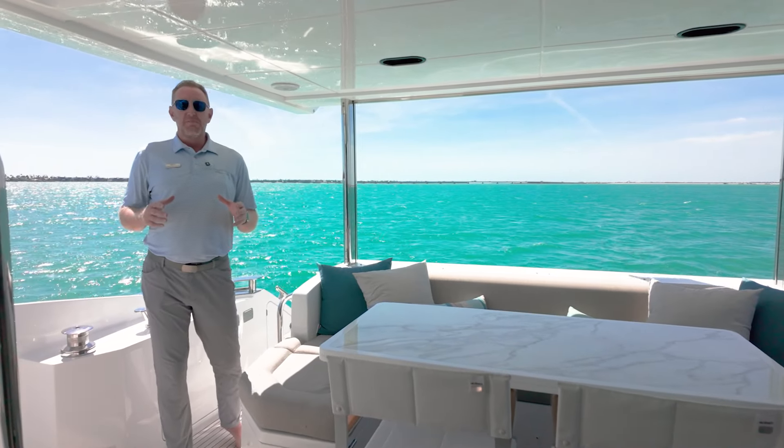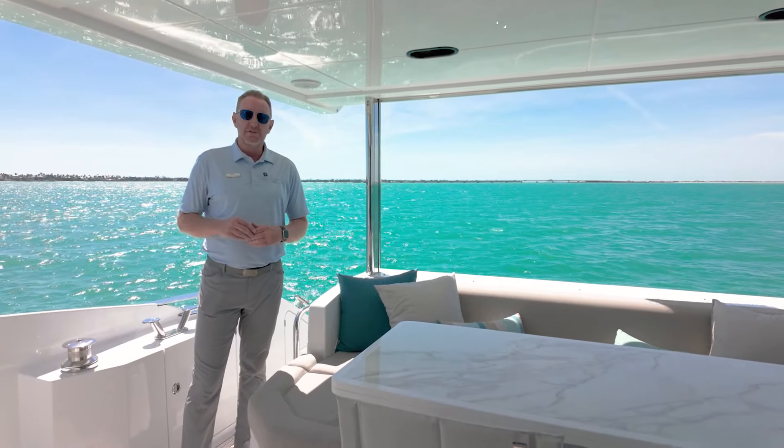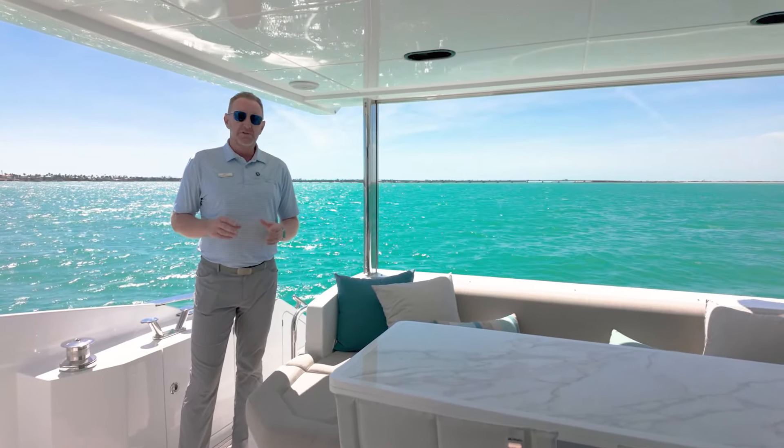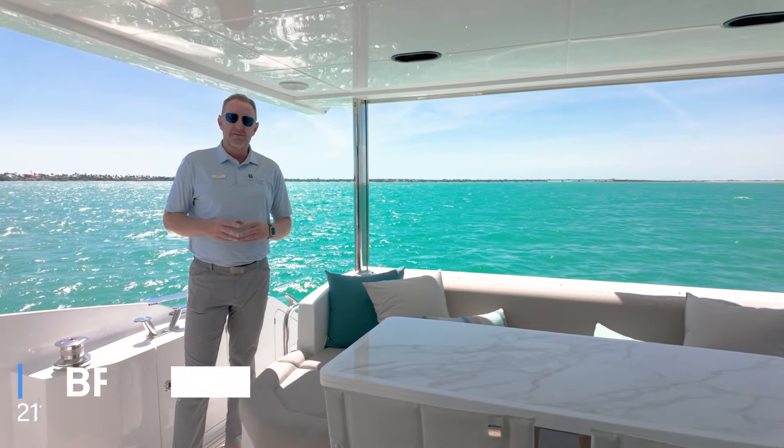I'm Brendan Bailey with MarineMax here in beautiful Fort Myers, Florida. If you'd like to step aboard Plane to Sea, this 2023 Azimut 60 Fly, please don't hesitate to reach out and call me at 972-670-8211. Thanks.